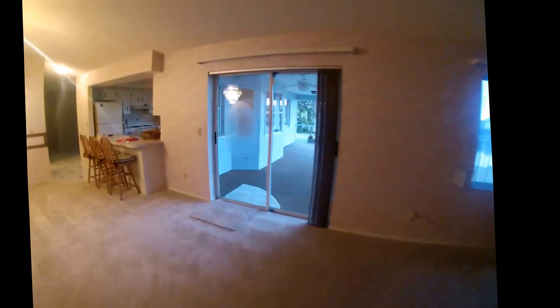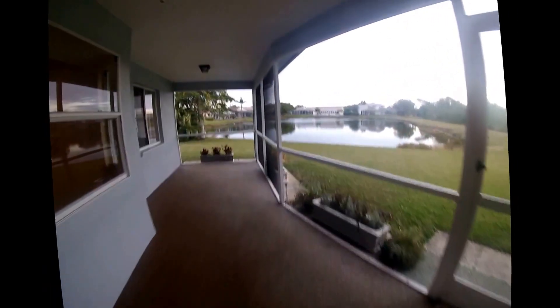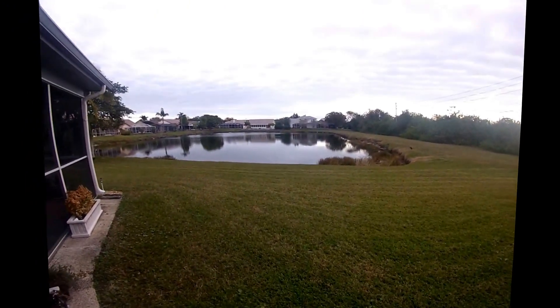I'm going to go outside. We have a porch out here. Yes, there's a bird out there. Then we go outside — we have a lake.